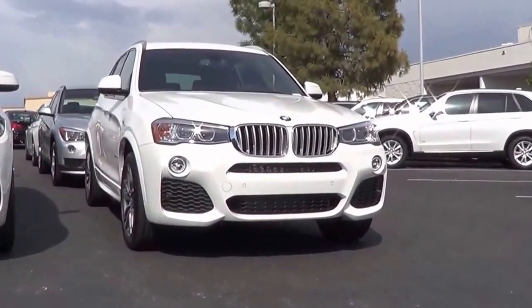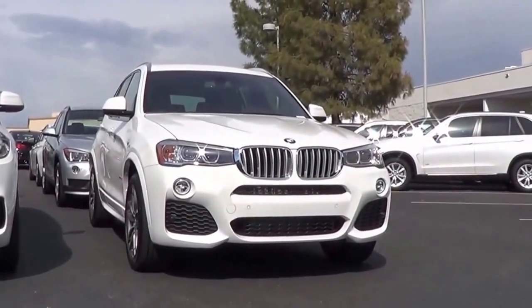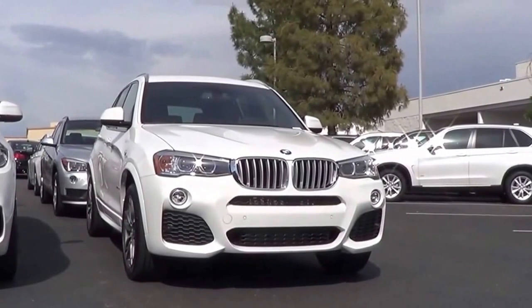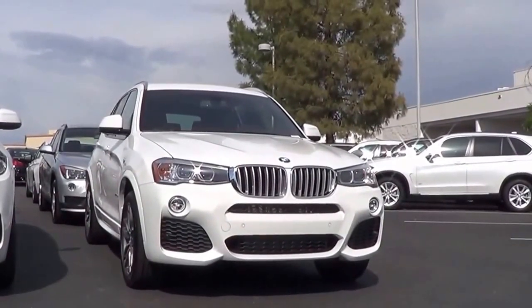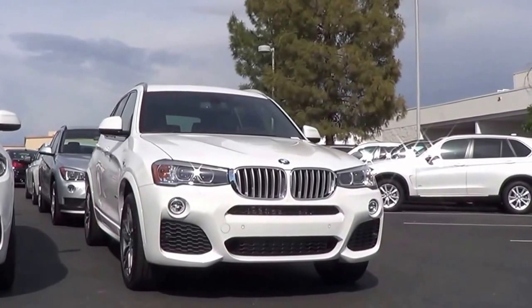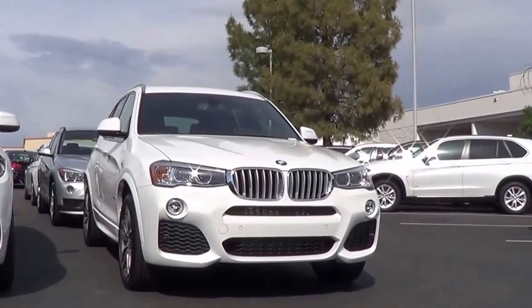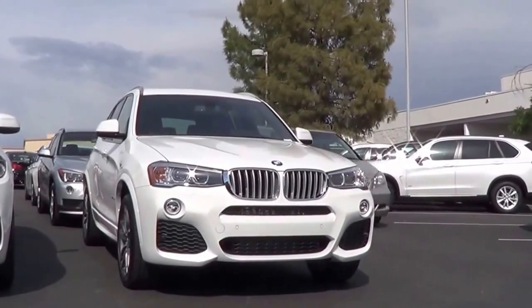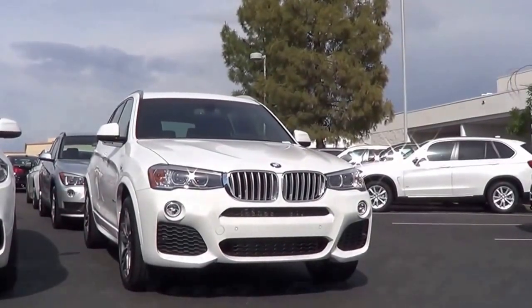So the 2016 BMW X3 is certainly one of the top choices in the compact luxury SUV segment with many options available. However, if you are on a budget, this may not be the one for you. Remember that this is Cameron Birch from Cameron's Car Reviews.